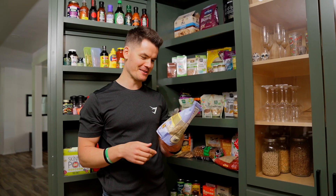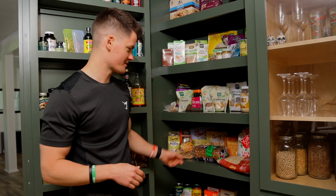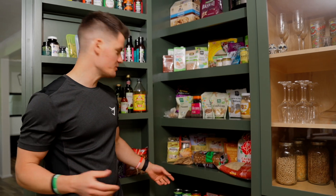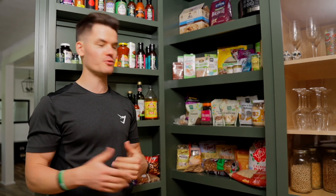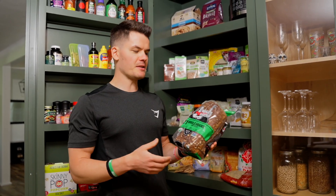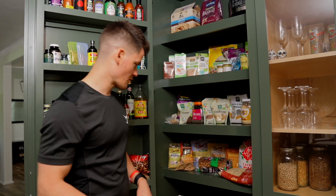For wheat-free pasta options, I've got some stir-fry rice noodles. There are also many different grains to choose from — I've got some couscous, but just find the one you enjoy most. I also always keep a little bread on hand so I can make a quick sandwich. For grains, I keep things pretty simple: mostly rice and oats.